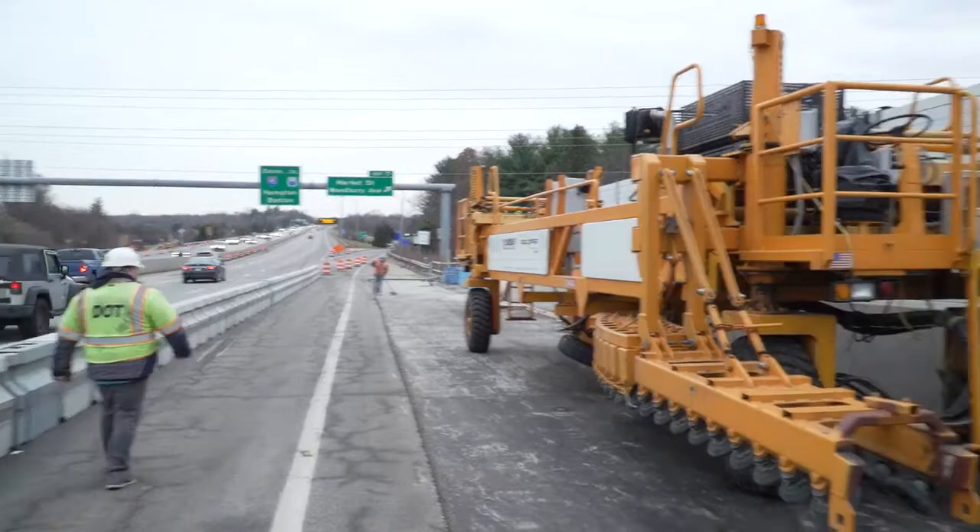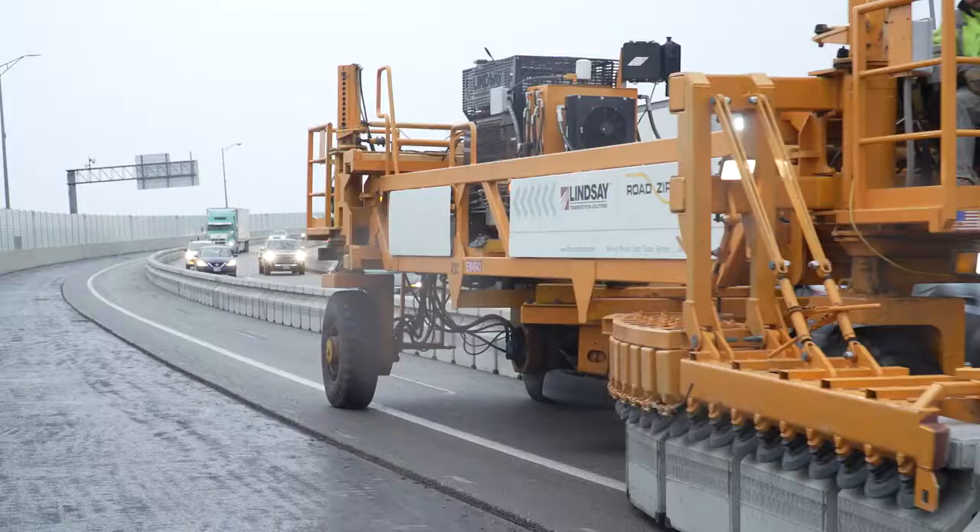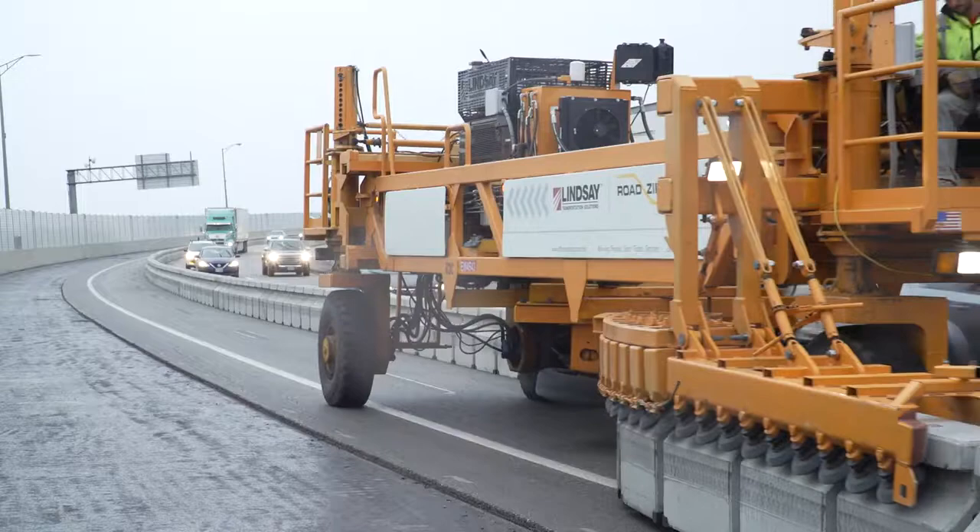Today we're using a movable barrier vehicle, more commonly known as the road zipper. The road zipper probably takes 15 or 20 minutes to do an entire side of this bridge. If we were to do it with front-end loaders, it would take several days.